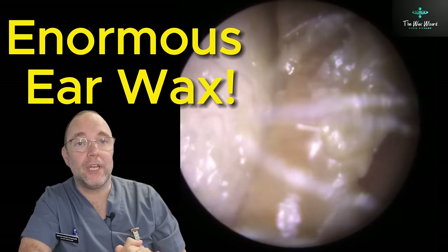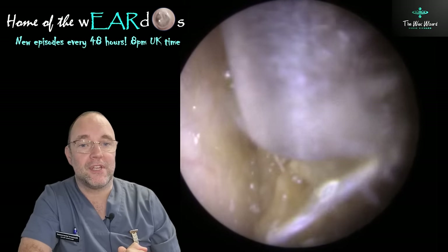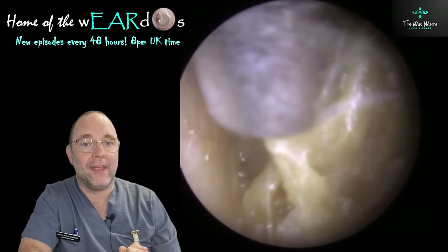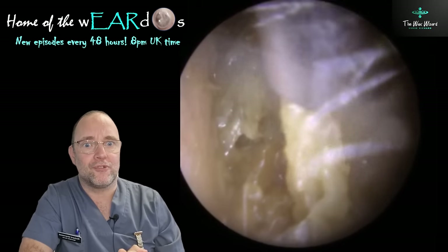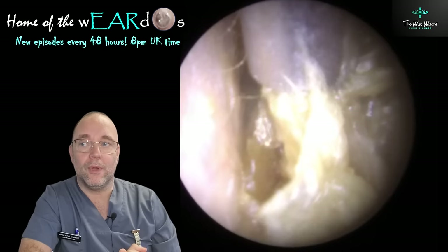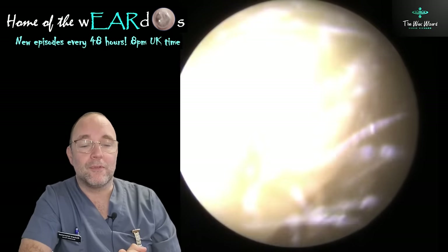Hello, good evening, good afternoon, good morning and welcome. It's Nurse Richard the Wax Wizard. Thanks for watching. Strap yourselves in, this one's a bit of an epic. For those of you who like longer ones, you're in for a treat. You're going to enjoy this one. It's a full — how long is it? It's about 16 odd minutes long. It was a big one.